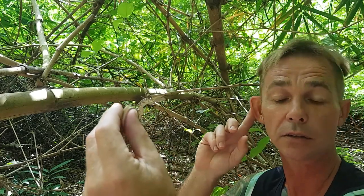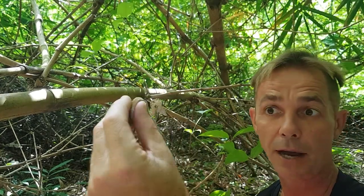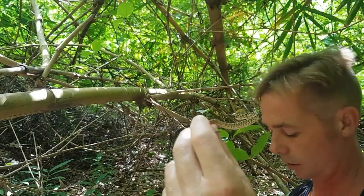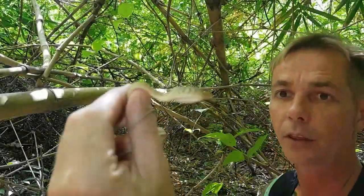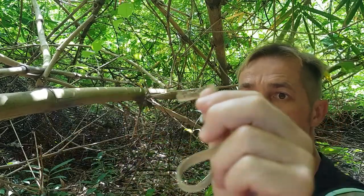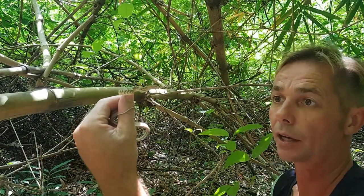Speaking of geckos, that's a tokay - background tokay. That's your lunch. So the larger of the species is the oriental whip snake or vine snake. Now big tokays will eat these guys, but the large ones of these will eat the tokays.